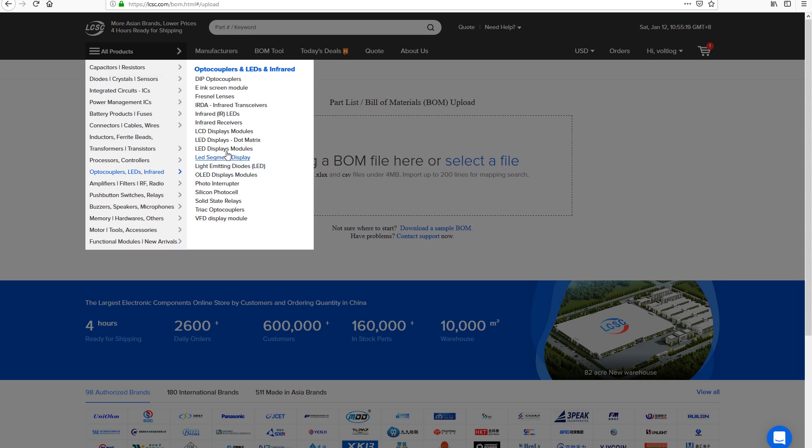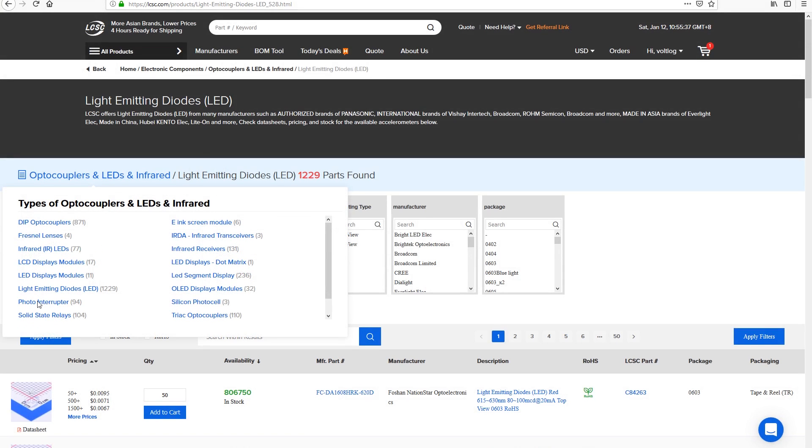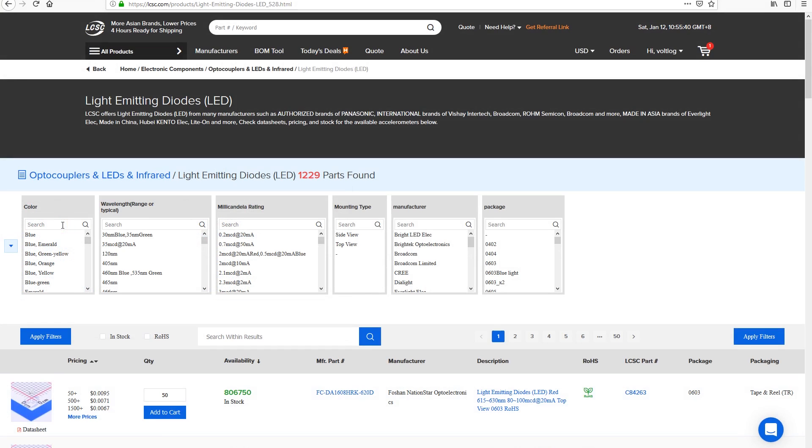Let me show you a few things I noticed on their website and the ordering process, and then we can take a look at the parts I ordered. So this is how their website looks - you have the categories on the left and you can really find anything from passives to microcontrollers. But let's try ordering some LEDs based on some parameters. Right from the start we notice there are just a few filters available in this category. I think filters are very important - I see them as the Achilles heel of electronic component catalogs; they can make finding your parts harder or easier.